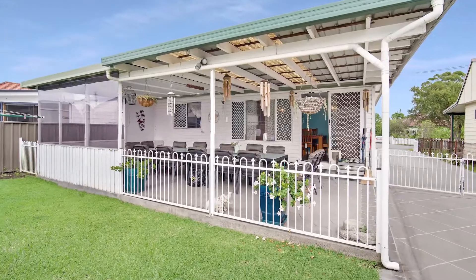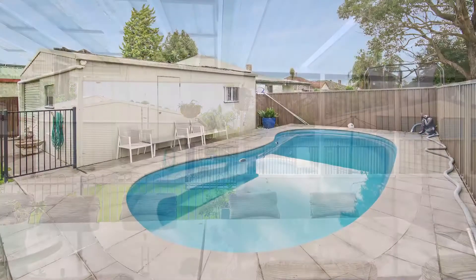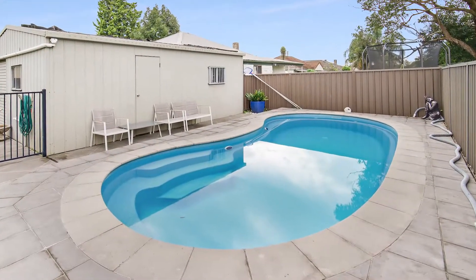The backyard captures lovely natural light, and with its beautiful heated in-ground pool you'll be able to take advantage of this asset all year through.